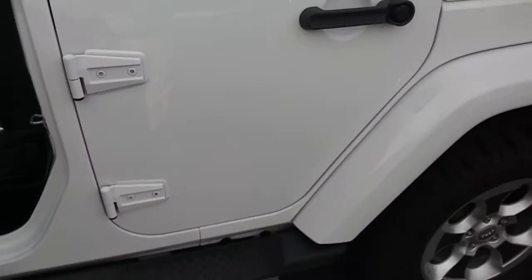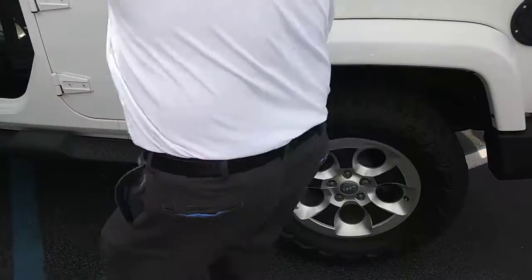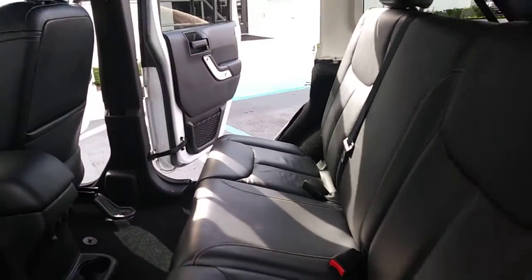Like I said, the leather is beautiful. In the back seat, plenty of leg space. Again, the leather is perfect.